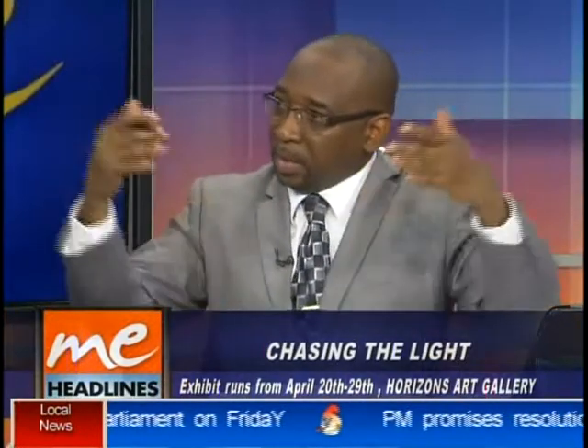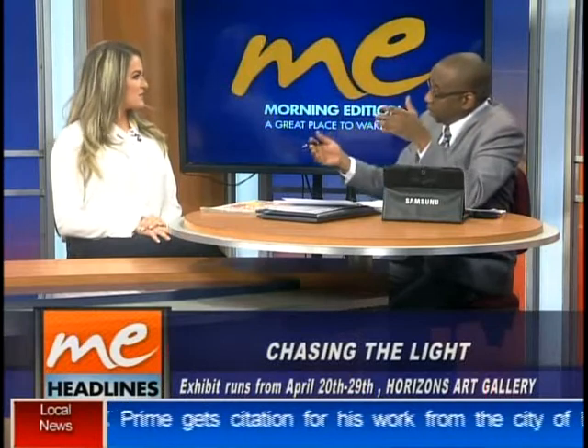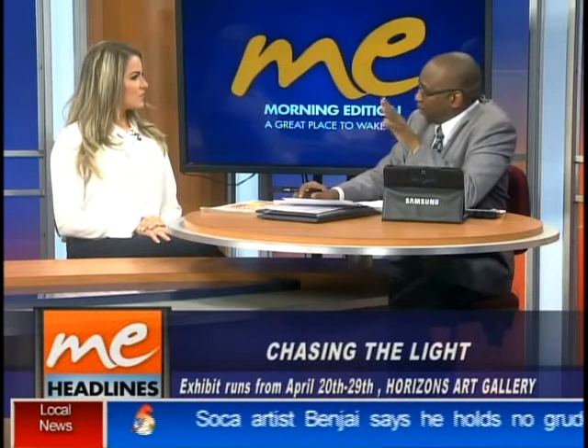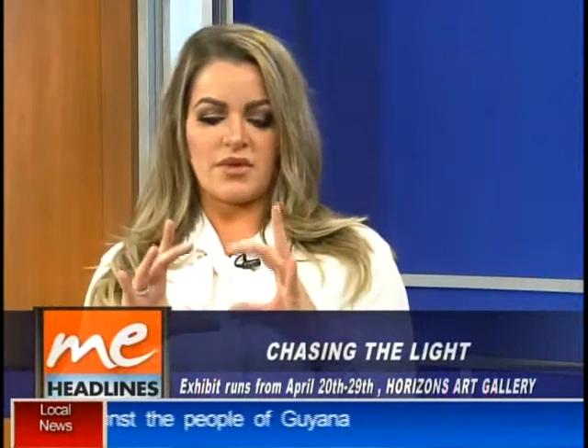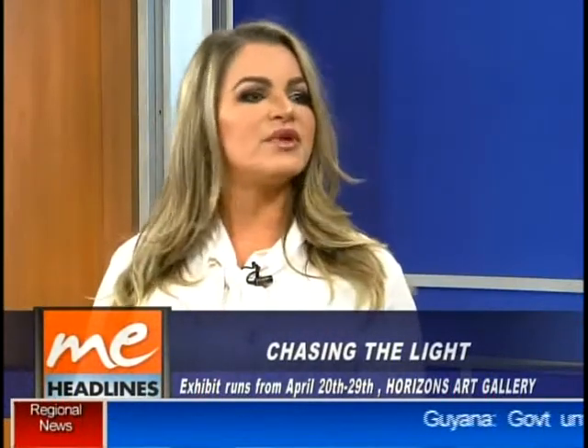In terms of what people can expect, you're going to have pieces that are miniature size and also pieces that are life-size. The miniature pieces — people can expect those prices to range anywhere between 1,000 TT to 3,000. They're quite small and beautifully framed. The larger works — I don't have a lot of medium-sized pieces — will go between 10,000 and top off at around 30,000 TT.